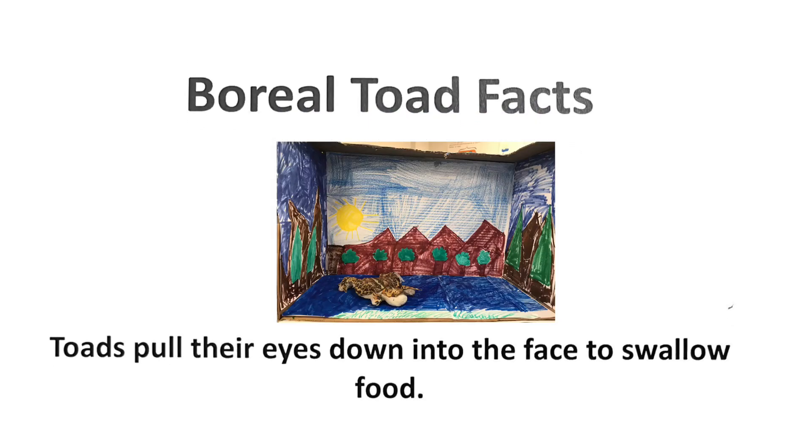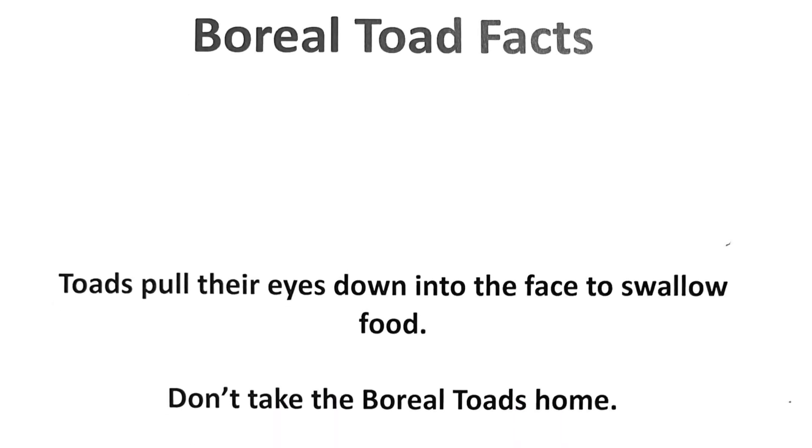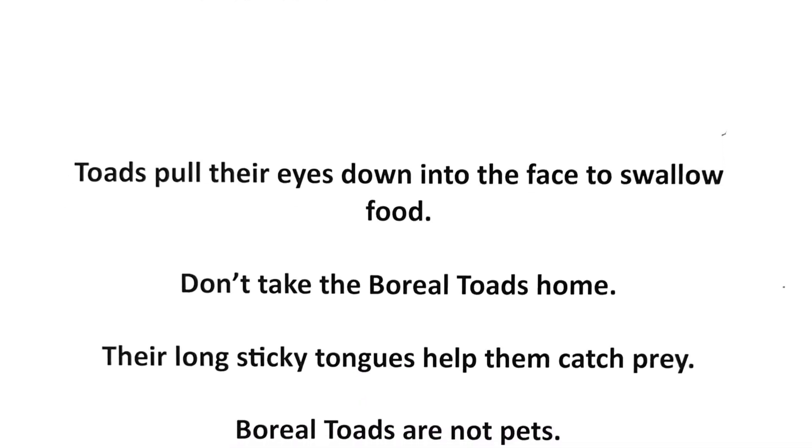Toads pull their eyes down into their face to swallow food. Don't take the boiled toes home. Their long sticky tongues help them catch prey.